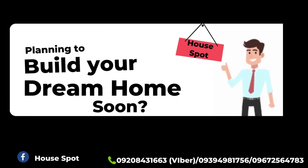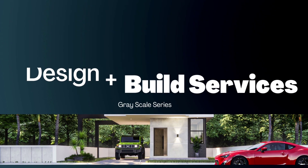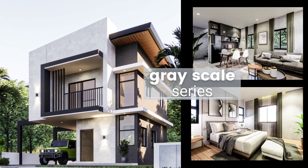Planning to build your dream home soon? Great news! We are excited to introduce our new design finishes, the Grayscale Series. Well thought out and organized — minimal, but the idea is to give more space.